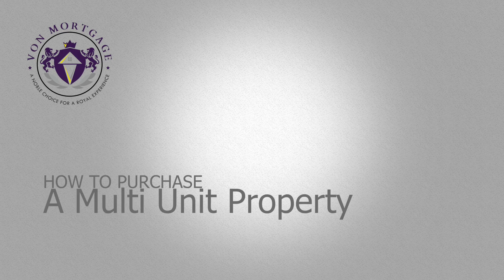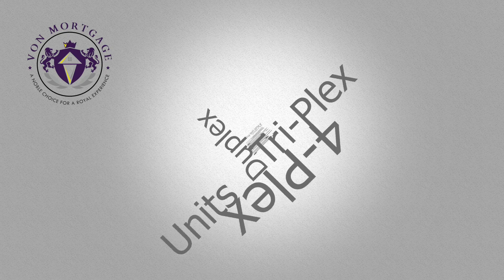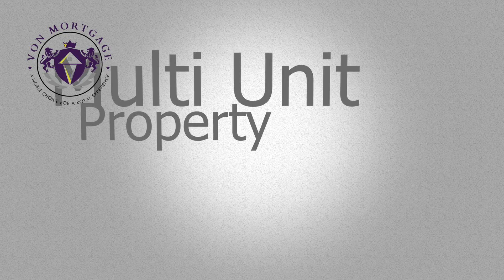Pete Metz here with another mortgage safety tip. In today's tip, we're talking about how to purchase a multi-unit property and put less than 20% down. If you plan on buying a multi-unit property and you plan on living in one of the units, you can buy up to four units on a residential mortgage.